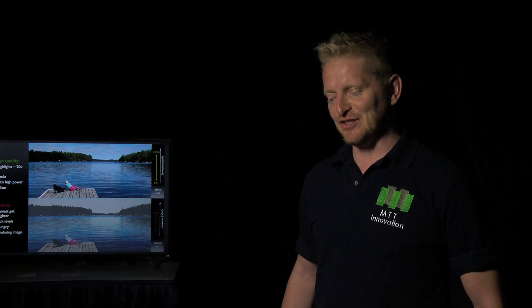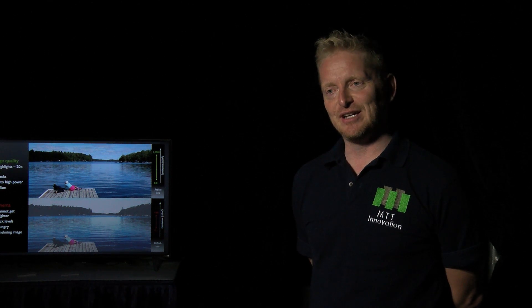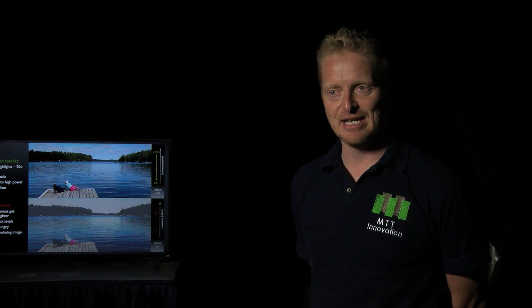Projectors require a lot of lamp power, yet in spite of all this lamp power, they are dim. They have low contrast, and this gets worse as the projector gets bigger because there's just so much light inside of them. This reduces image quality, which reduces the storytelling, and this is what we really want to address. We want to make a tool that enables better storytelling in movies.